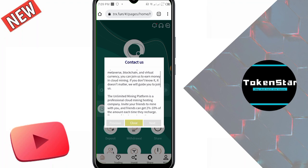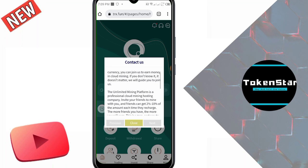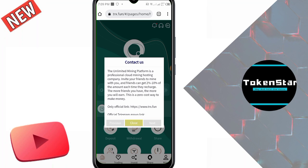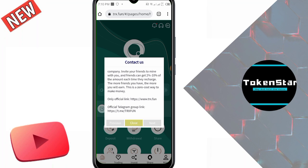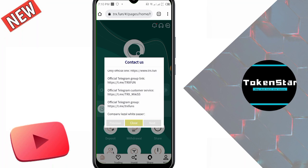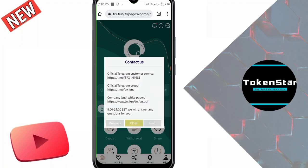You can see the information on the site: if you know something about the metaverse, blockchain, and virtual currency you can join to earn money in cloud mining. If you do not know, it does not matter — they will guide you. This is an unlimited mining platform and a professional cloud mining hosting company. Invite your friends to mine with you and get 2% to 10% of the amount each time they recharge. Official links for Telegram, customer service, and legal white paper are provided, with 24-hour support. I close this and I received 1000 TRX as a registration reward.